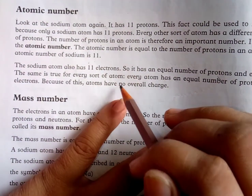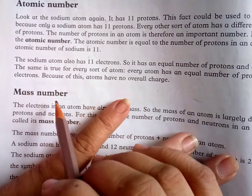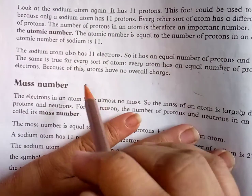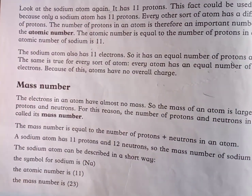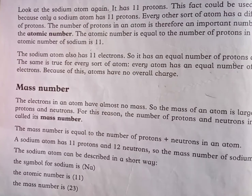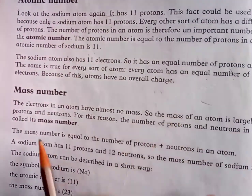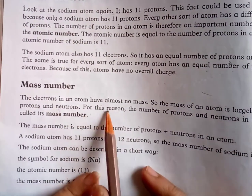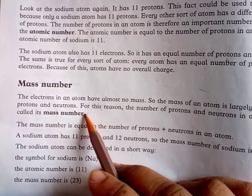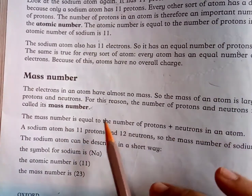Every atom has an equal number of protons and electrons. The mass of an atom is largely due to its protons and neutrons, because the electron's mass is negligible. For this reason, the number of protons and neutrons in an atom is called the mass number. Mass number equals the number of protons plus the number of neutrons in an atom.